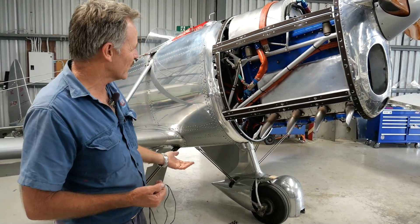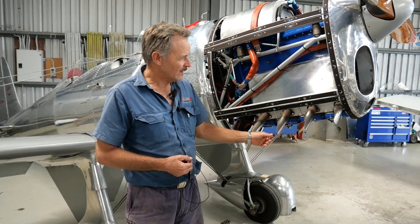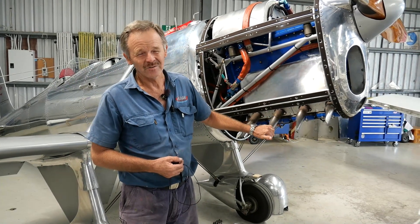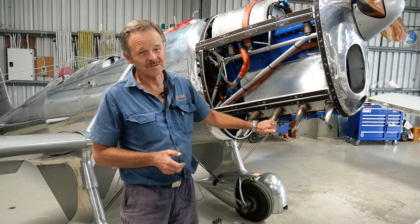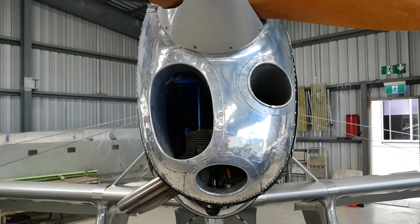Around this side as we walk around, we've got four individual exhaust pipes. It's got a very interesting sound when it's running and flying over. It sounds a little bit like a Tiger Moth but it's got more of a bark to it — a little bit more powerful than a Tiger Moth engine.